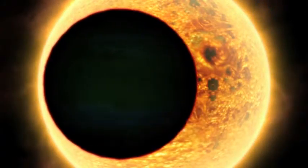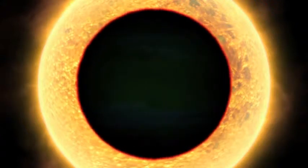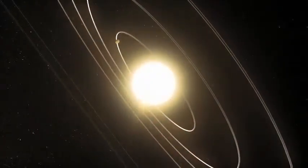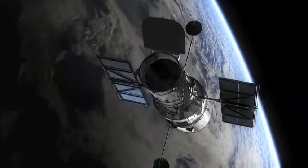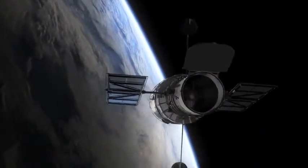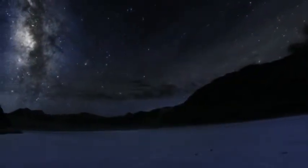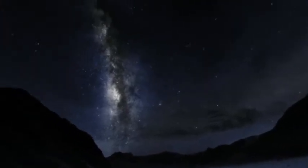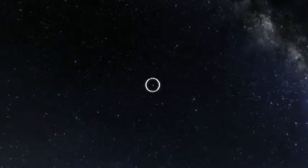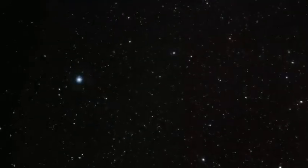When would our technology allow us to see through the bright light of stars — to see these alien worlds directly? Scientists using the Hubble Space Telescope began examining a star visible in the southern hemisphere, just 25 light-years away. Called Fomalhaut, it's much hotter than our sun and 15 times as bright.